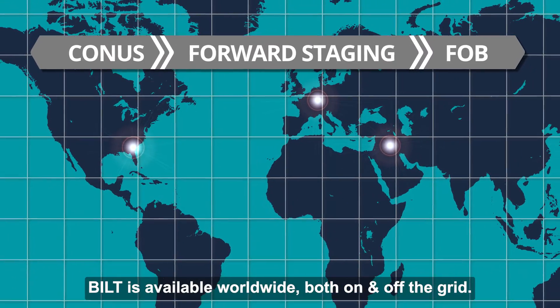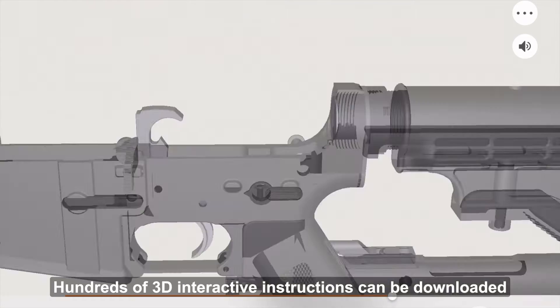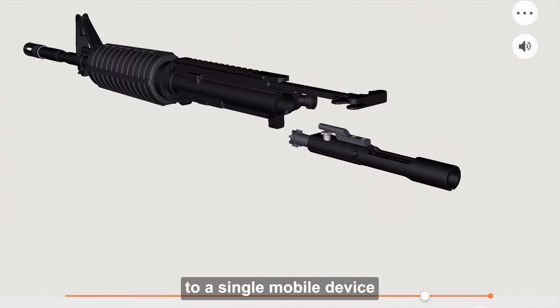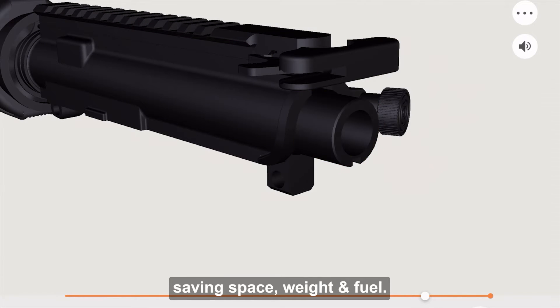Built is available worldwide, both on and off the grid. Hundreds of 3D interactive instructions can be downloaded to a single mobile device and accessed without Wi-Fi, saving space, weight, and fuel.